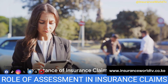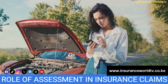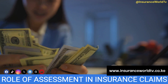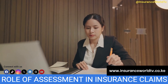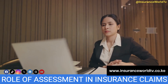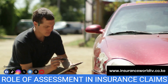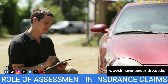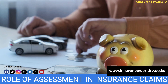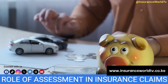So why is insurance claim assessment so important? It's the pivotal process that determines how much an insurance company pays out in claims. For the policy holder, it's the process that decides how much they'll receive to cover their loss. For the insurance company, it's a way to ensure they're not paying out more than they should, keeping them in business and able to cover future claims. In summary, insurance claim assessment is a thorough process involving the reporting of an incident, investigation by an insurance adjuster, calculation of the claim amount, and negotiation of a settlement. It's an essential part of any insurance claim, ensuring both the policy holder and the insurance company are treated fairly.